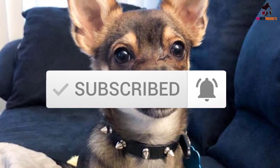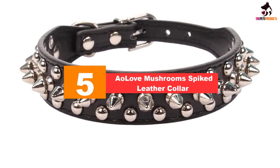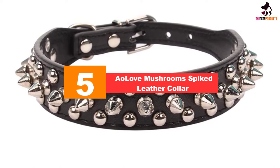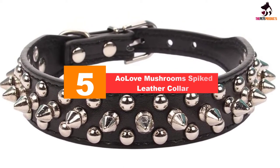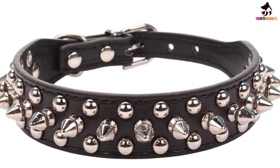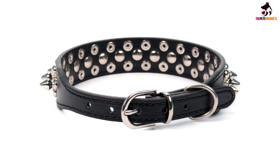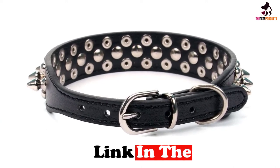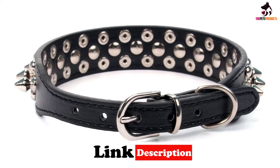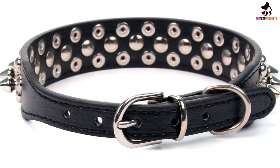Starting at number 5, we have the AO Love mushroom spiked leather collar. Designed to protect the fragile necks of cats and puppies, AO Love's durable pet collar is designed for boisterous small animals who believe they're the size of hounds. Made of a durable combination of PU leather and alloy, dog owners are spoiled for choice between 13 different colors.